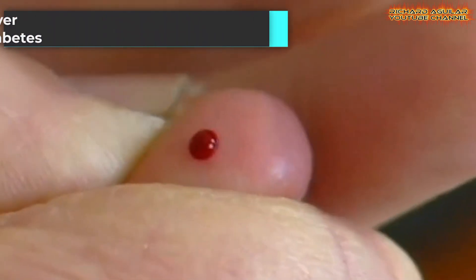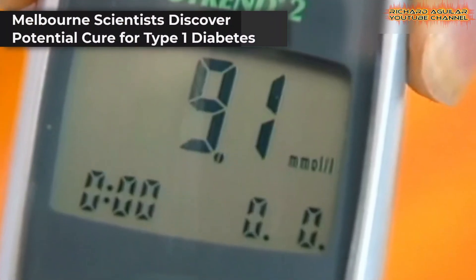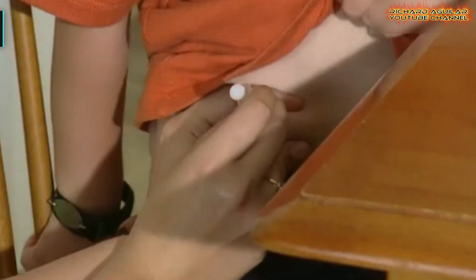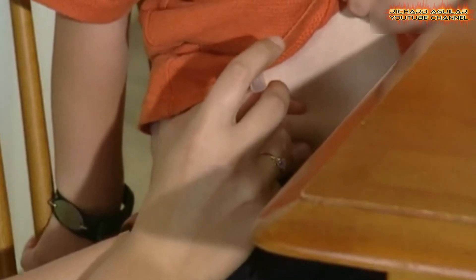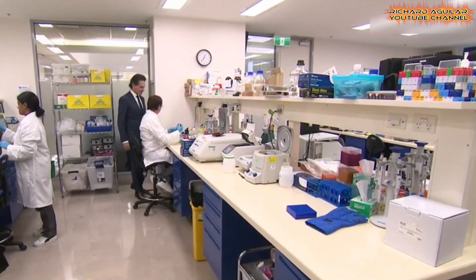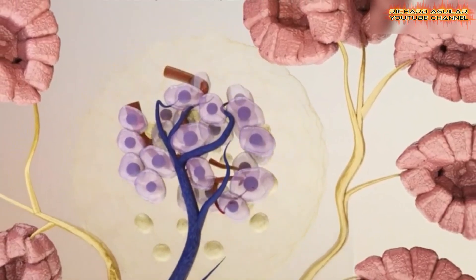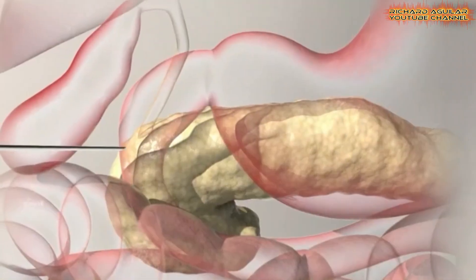In a world-first discovery, scientists at the Baker Heart and Diabetes Institute in Melbourne have identified a potential cure for type 1 diabetes, offering hope to millions affected by the disease. Researchers found that dead pancreatic cells, responsible for producing insulin, could be revived in just two days when injected with an already-approved cancer drug.